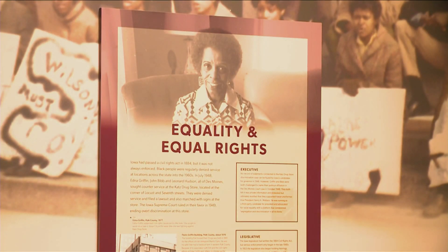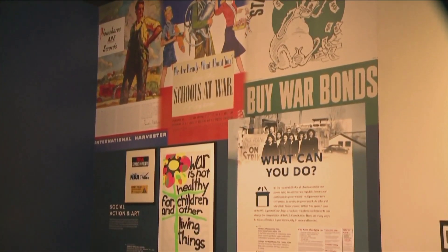The renovations will help the Historical Building to continue to serve as a hub for education. The State Historical Building has long served as a hub for Iowans to be inspired about our state's history, to research their own family history, and also as a place to learn about issues and about our state's past.